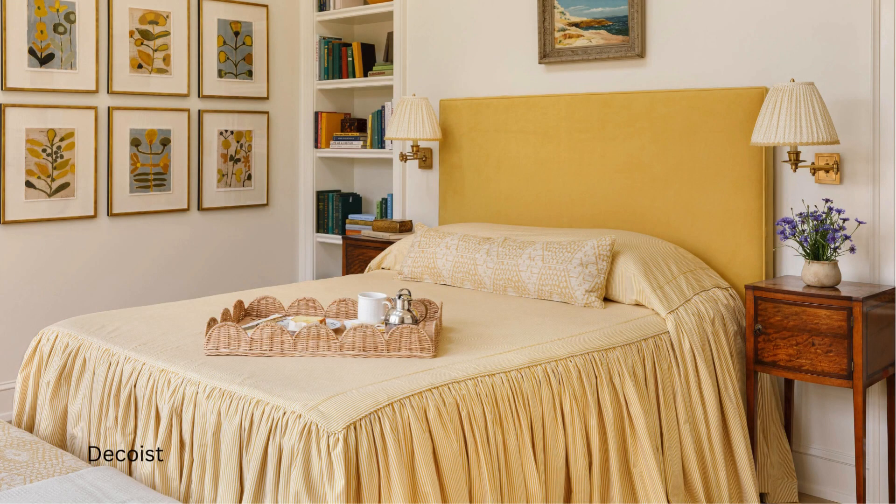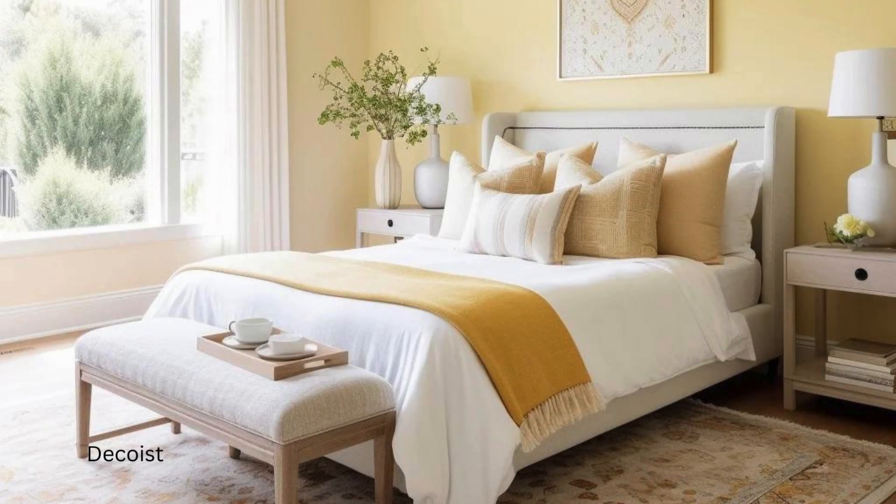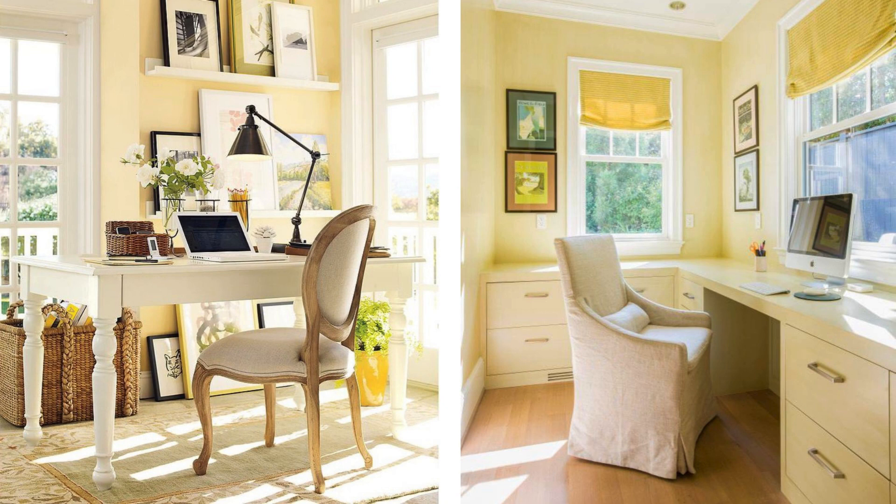Buttery yellow evokes warmth, coziness, and emotional comfort. Dress your bed with buttery yellow bedding for a sense of relaxation. It also creates a soothing and inviting environment, promoting focus and concentration.